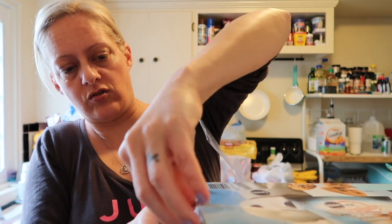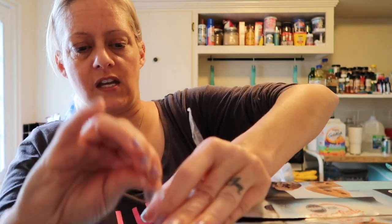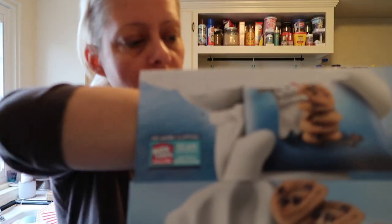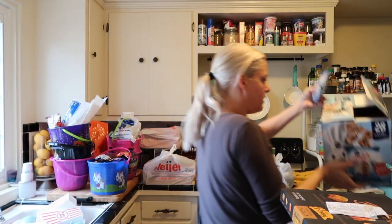I wasn't going to be doing a taste test, but let's give these a little try. These are good till June of next year. Here they are — there are 28 pouches in here.